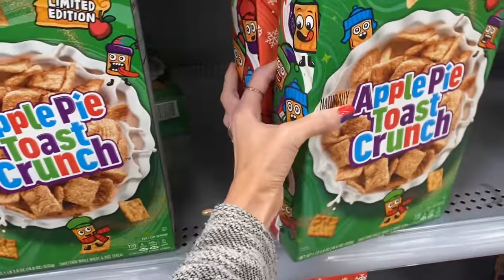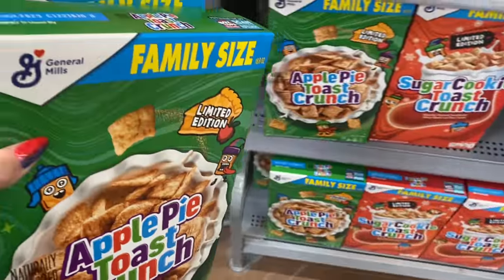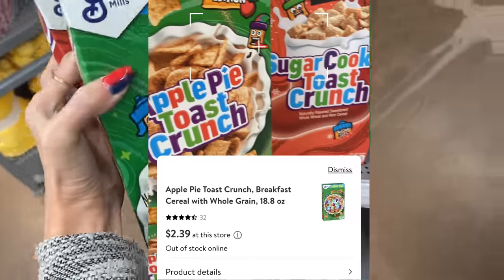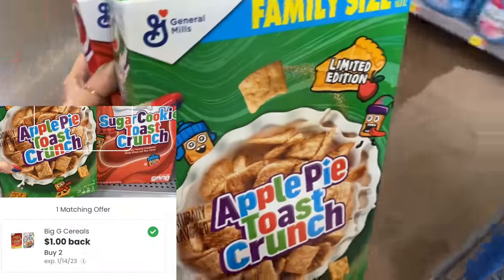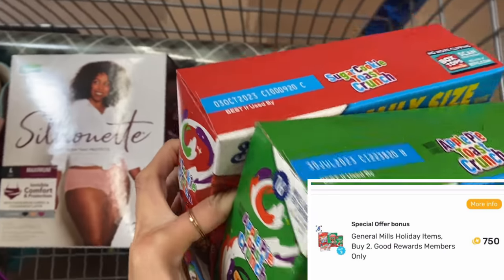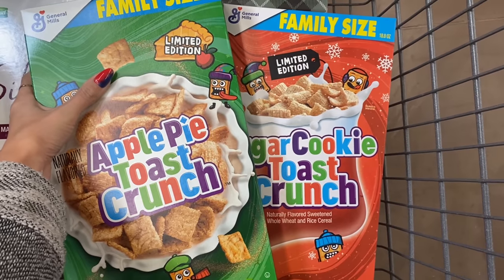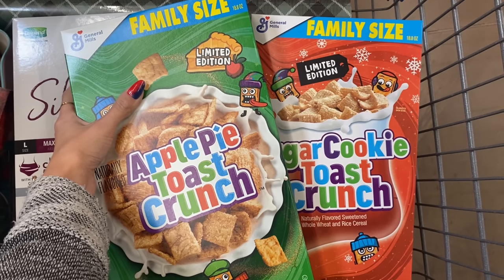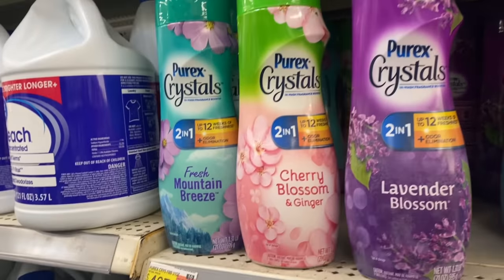Next I'm going to grab some cereal. We've got holiday flavors: Apple Pie Toast Crunch and Sugar Cookie Toast Crunch on clearance at $2.39 each, so $4.78 for both. I'm going to submit to the Coupons.com app for a dollar back on two and 75 cents back on Fetch Rewards, making it $3.03 for both - just $1.51 each for these family-size cereals. Haven't tried the apple pie one yet but I'm definitely going to try it at this price.